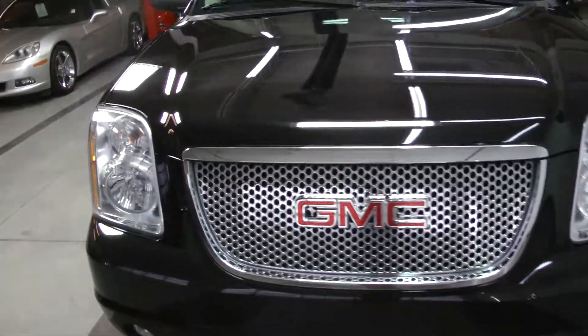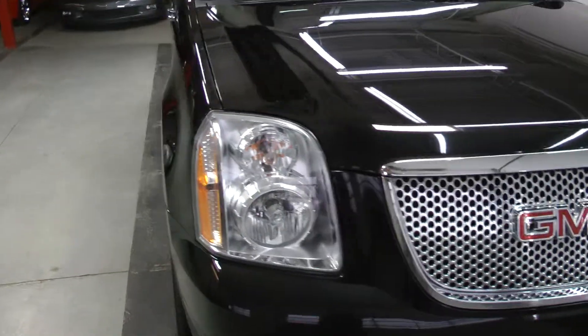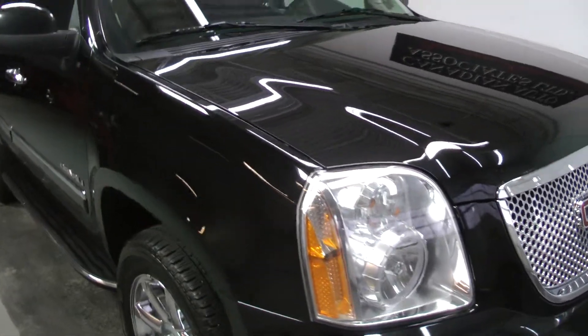Come see this amazing Denali at Canadian Auto Associates in Guelph. Thank you.